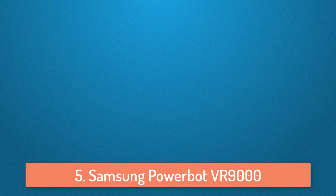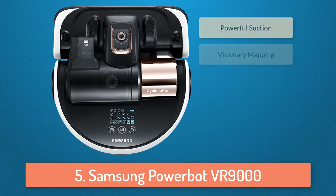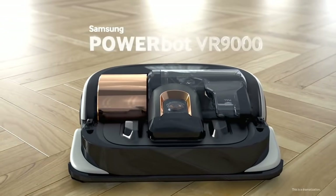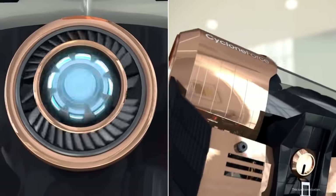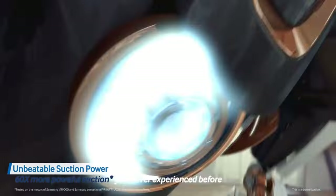At number 5 we have the Samsung Power Bot. The Samsung Power Bot is a robot vacuum which is very easy to use and is filled with features. It has very high suction power which makes the robot very efficient. It can create an optimal cleaning path and avoids obstacles so you don't need to worry about furniture or objects on the floor getting damaged. It has a camera built-in which will create a map of your house including the furniture and other things, so it basically does everything.